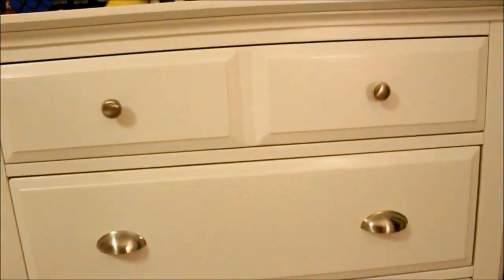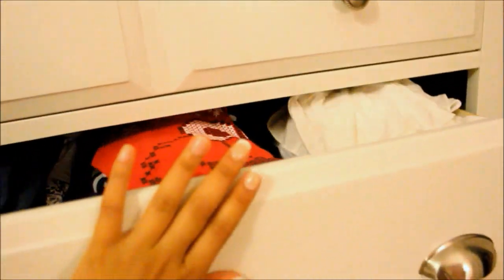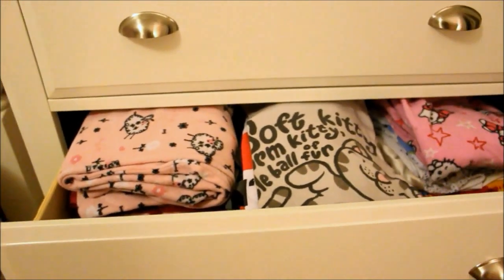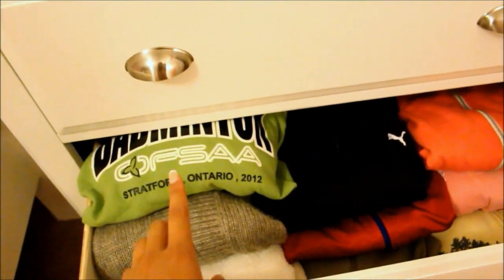In this chest here, top drawer is just my uniforms for school. And then in this drawer here it is tops — t-shirts, long sleeves, and then fancy tank tops. And then in this one down here are my pajamas: pajama bottoms and shirts that I sleep in. And then the last two drawers are just sweaters.